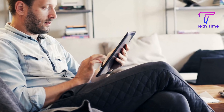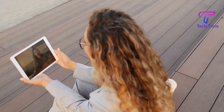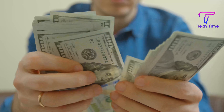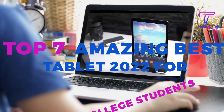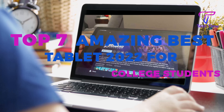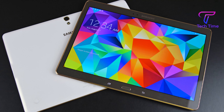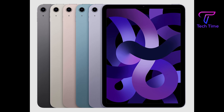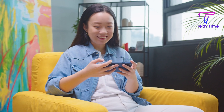We know not all of you will find a device in here that meets your exact needs. If you're willing to spend some extra bucks for a much better and reliable tablet, check out our other video: Top 7 Amazing Best Tablets 2022 for College Students, where we talk about popular devices like the Galaxy Tab S series and iPads and what they offer. We'll see you next time — be safe.